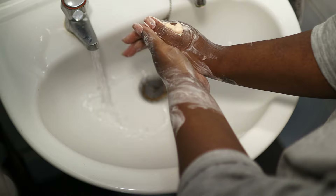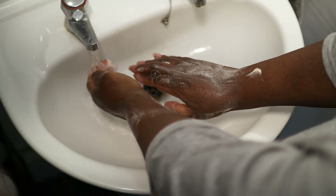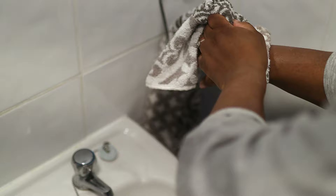Once you have left the product on for around three to five minutes, just rinse it off with warm water. Feel free to use other products after this. Then you want to delicately pat your skin dry.